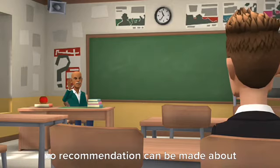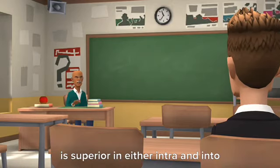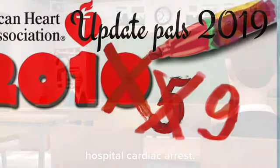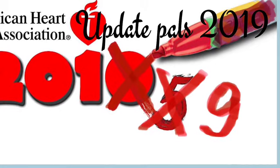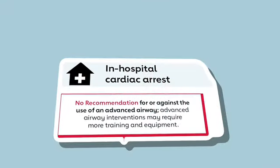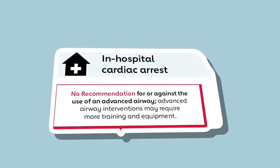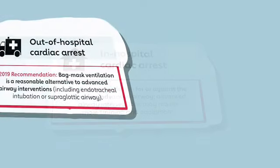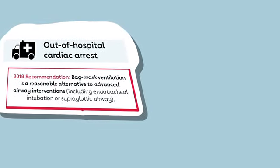No recommendation can be made about which advanced airway intervention is superior in either in-hospital or out-of-hospital cardiac arrest. When used by providers with proper experience and training, BMV was not associated with inferior outcomes compared with endotracheal intubation or SGA. Thus, BMV is a reasonable alternative to these advanced airways, which may require more specific training or equipment.